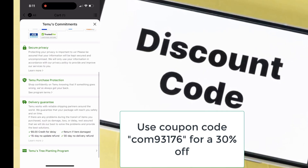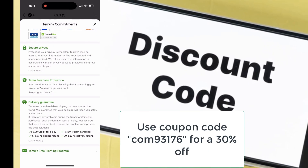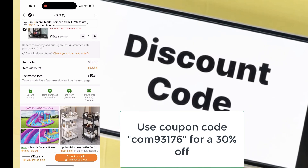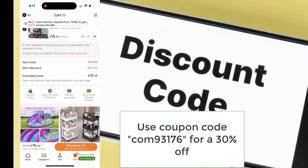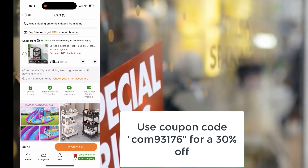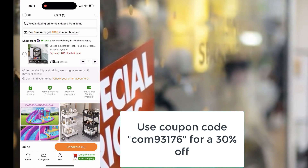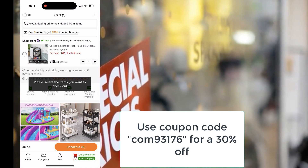Now, if you're as excited as I am to try out Temu, I've got a special deal just for you! Download the Temu app and use the code COM93176 at checkout to get an extra 30% off your first order! This is an exclusive offer for new users, and trust me, you don't want to miss out.